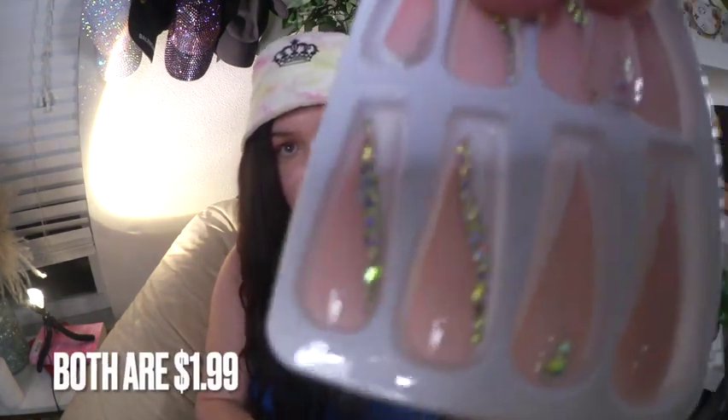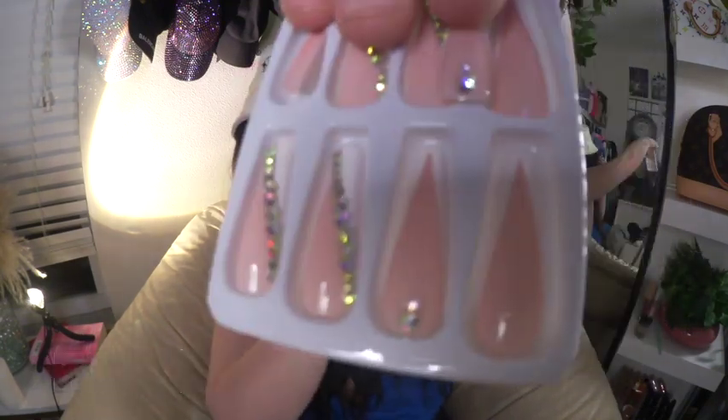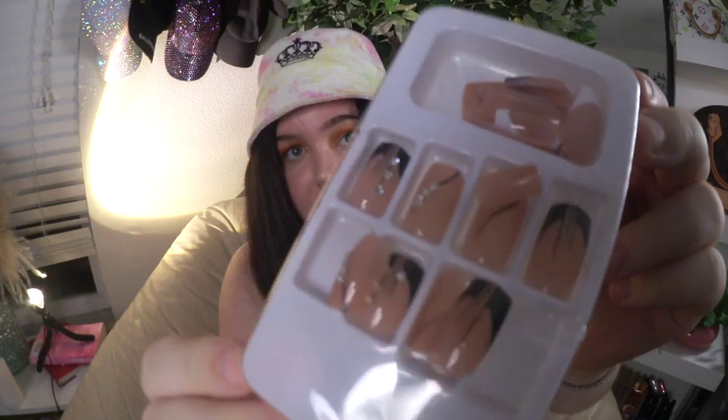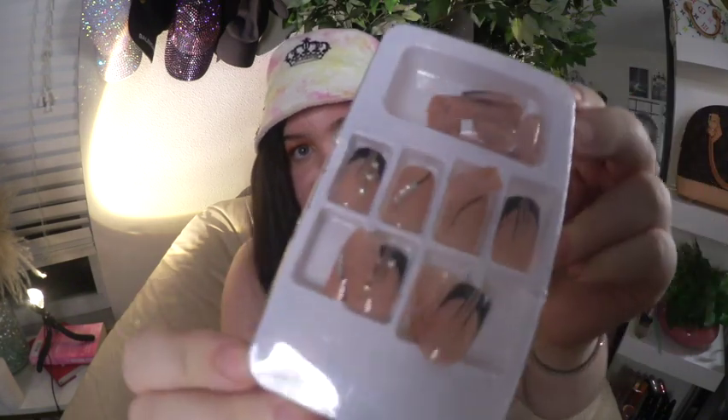The last two things I got from Temu are false nails. The first pair is really long coffin-shaped nails with gems on them — I love these. The second is a shorter pair with gems as well, black and white tipped. These nails were both $1.99 each. They look exactly like the picture. I was flabbergasted.